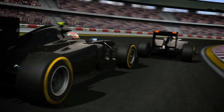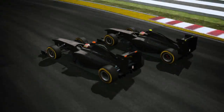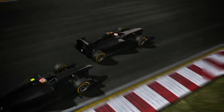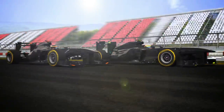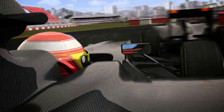Pirelli produces compounds that are characterised by consistent and identical quality for all the teams. The behaviour of the tyres is influenced by various technical and usage parameters, which affect their performance and degradation. The car setup, the aerodynamic balance, grip levels and driving style are key factors that have an important effect on the tyres.